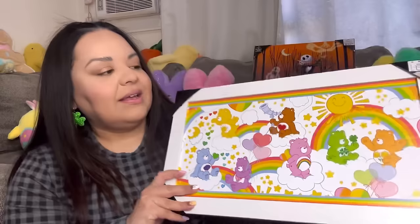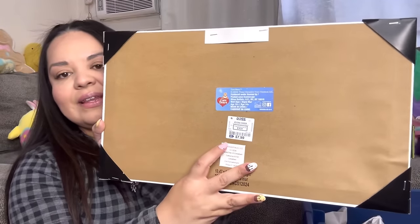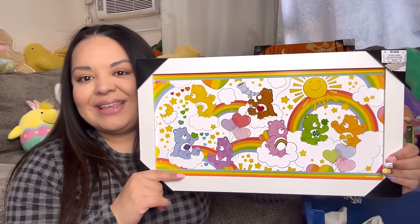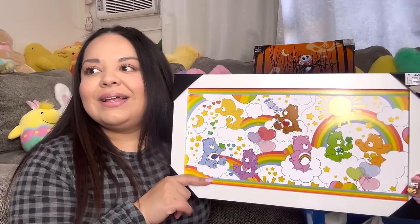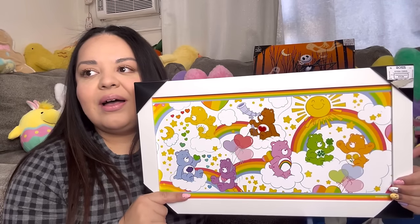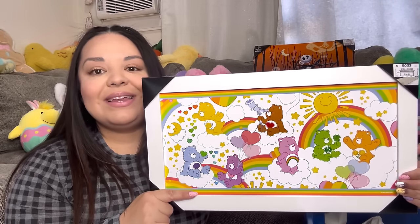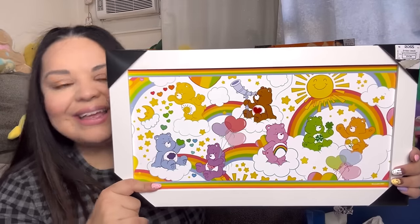Next I got this one from Ross — look how adorable, the Care Bear one! It was $7.99 and I love how the frame is white. I might put it up right now for my Easter decor — I think it matches and I could leave it up for summer too. I think it's time for me to finally film my Easter home decor because I think I'm completely done now. Super adorable — you know I love my Care Bears!